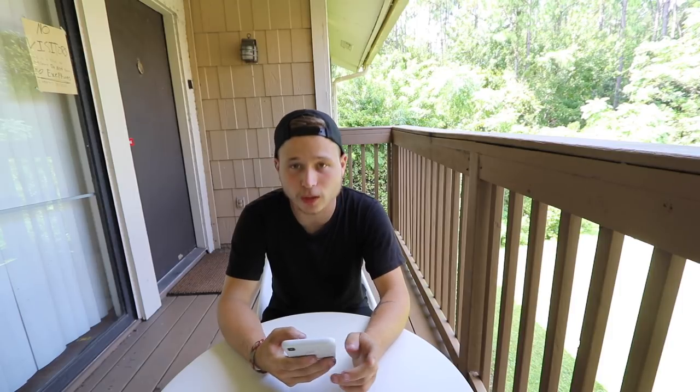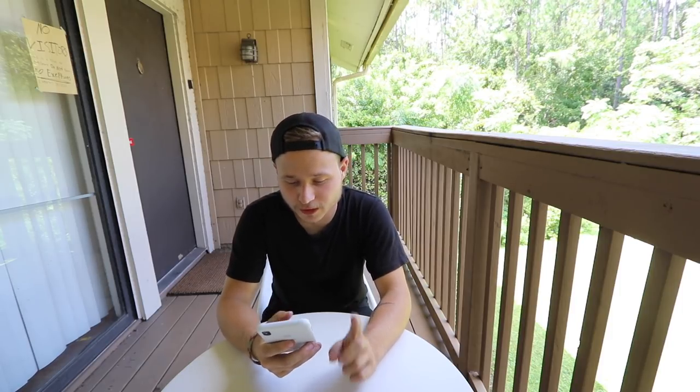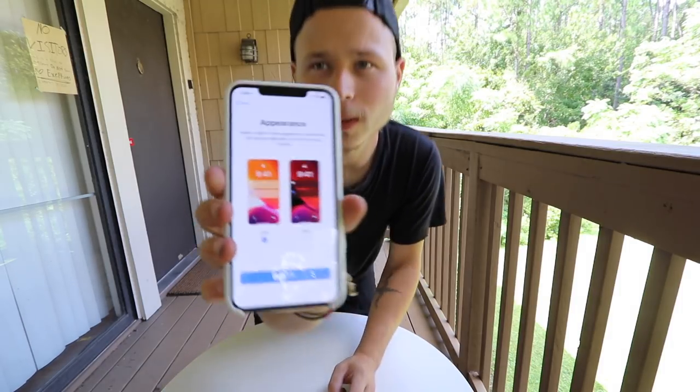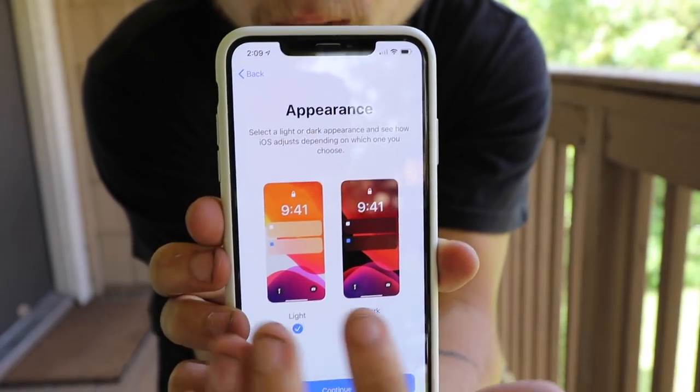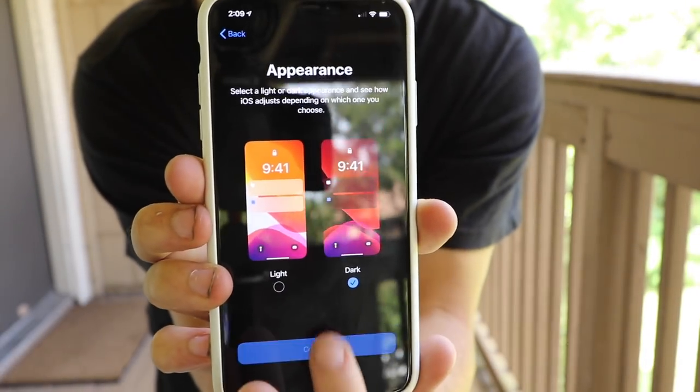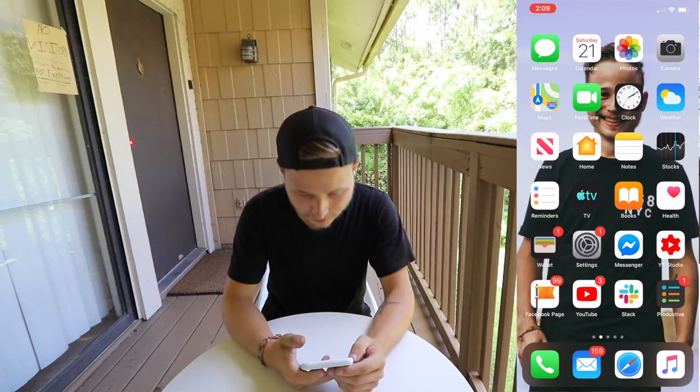So, I'm going to go on dark mode. iOS 13 is officially done. When you download it, they give you the option if you want to do light or dark. I'm going to do dark — I like dark mode better. Press continue. And this is iOS 13.